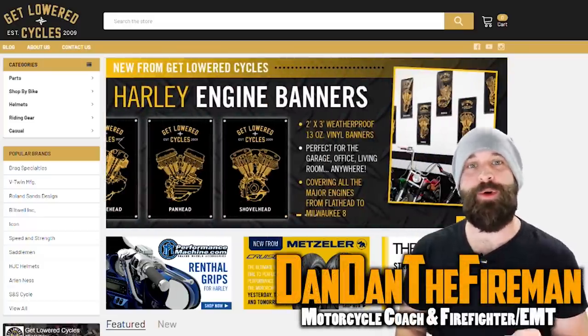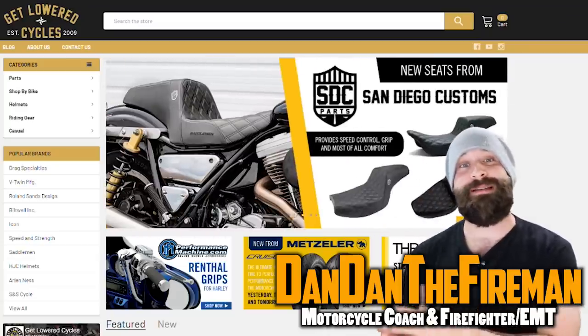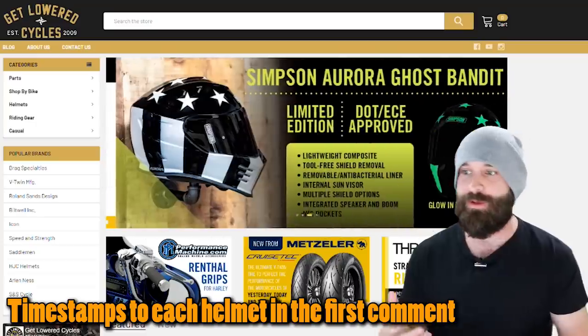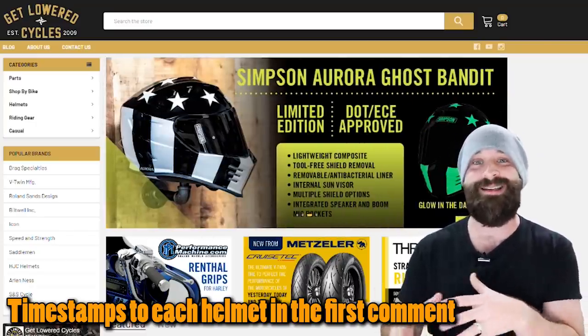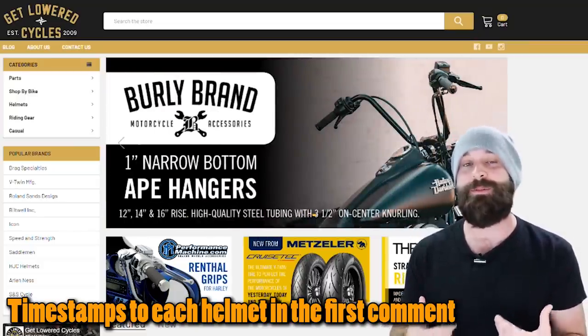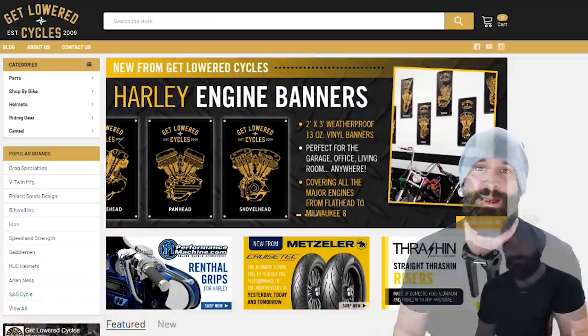What is up everybody, Dandan the Fireman here. We're going to be going over three motorcycle helmets that are under $200 that are dang good when it comes to price and safety. You guys have been asking what helmets, gloves, and jackets you should get. I'm going to be going over a few of these things as a consumer, because I want to make sure I'm getting the best bang for my buck while getting as much safety gear as I possibly can.